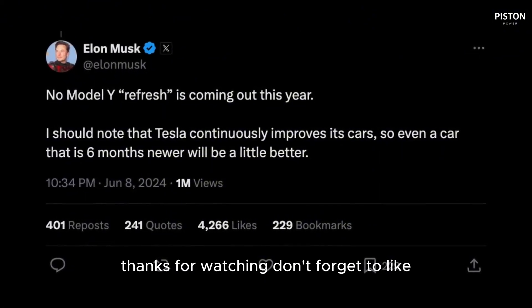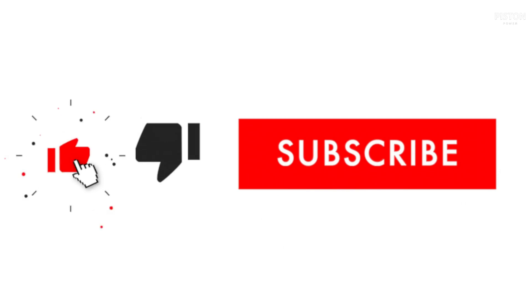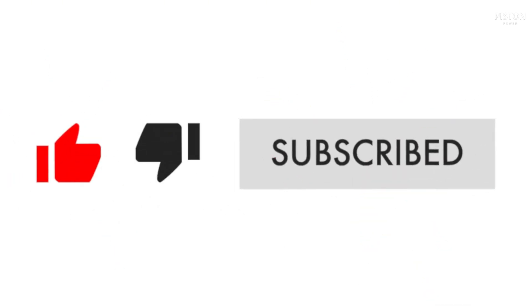Thanks for watching. Don't forget to like, comment, and subscribe to Piston Power for more thrilling content. Stay tuned and keep the engines roaring!